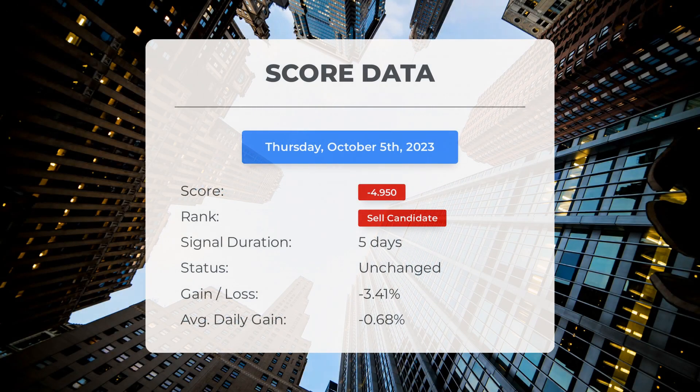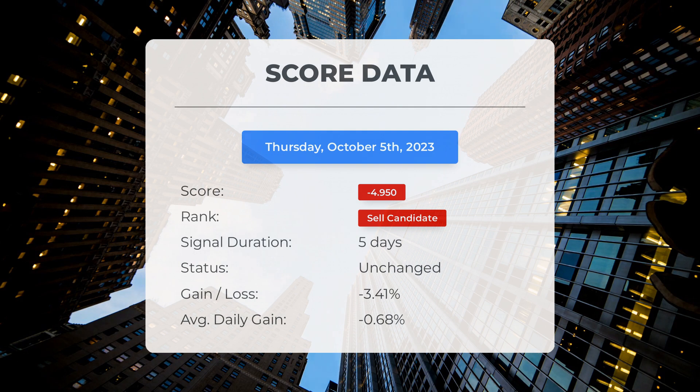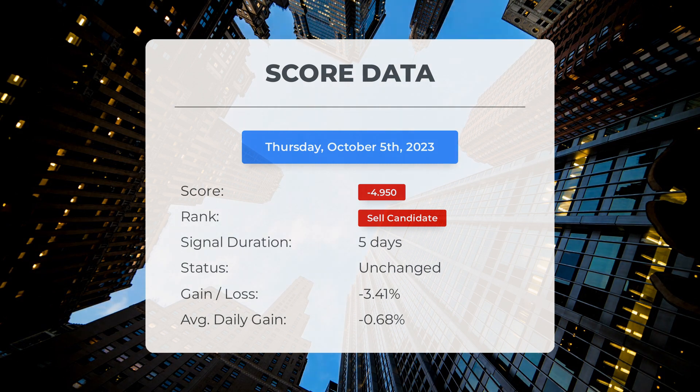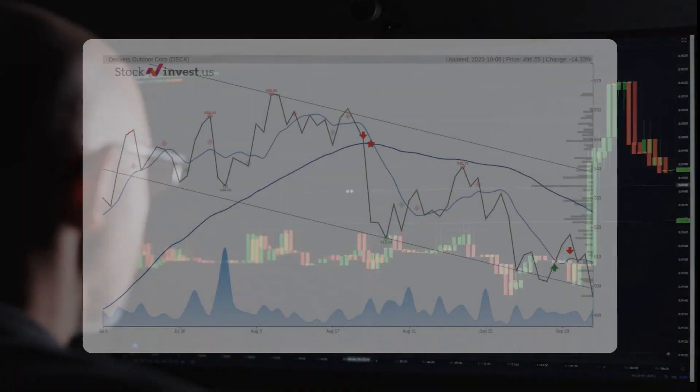Today we are diving into the world of stocks and focusing on Deckers Outdoor. Our system has ranked Deckers Outdoor as a sell candidate since September 29, 2023, giving it a score of minus 4.95. The stock experienced a loss of minus 3.41%, meaning an average loss of minus 0.68% per day since it was listed as a sell candidate.